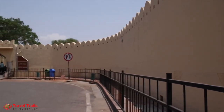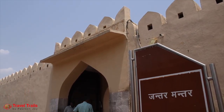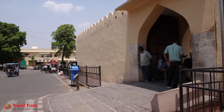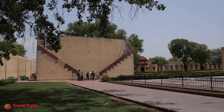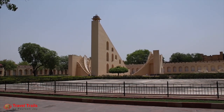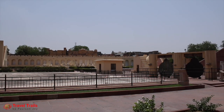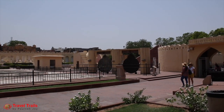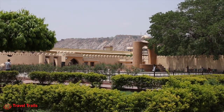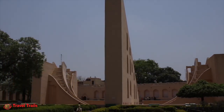Tall walls separated Jantar Mantar from the streets. This is a UNESCO World Heritage Site which features the world's largest stone sundial, and was completed in 1734. The instruments allow the observation of astronomical positions with the naked eye. The instrument named Samrat Yantra is a sundial that can give the time to an accuracy of 2 seconds.